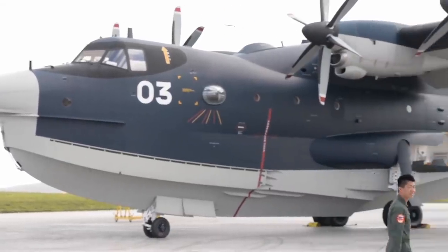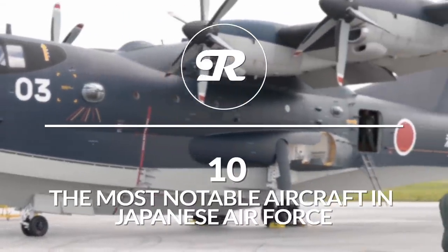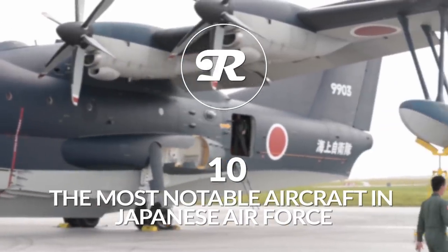So, without further ado, here are 10 of the most notable aircraft currently in service with the Japanese Air Force.